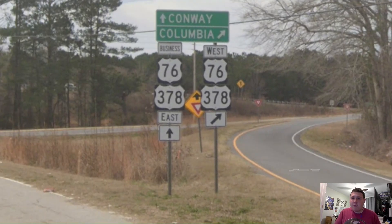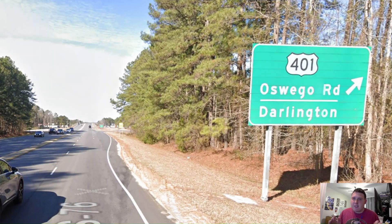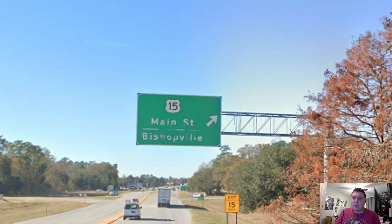Here in Sumter, we're meeting with US Highway 378 and we're going to be concurrent with it as we head towards Columbia. Hey, it's US 401 once again — and it's signed for Darlington, which I think is a good choice. We're also meeting US Highway 15, which gets signed for Bishopville. I'll probably talk more in-depth about it when we get to that US 15 collab in a couple of weeks.